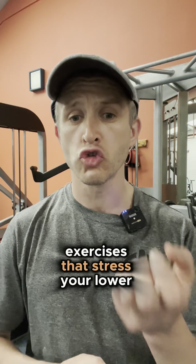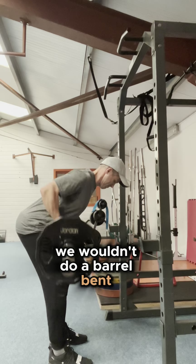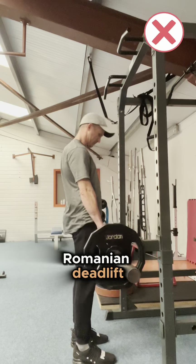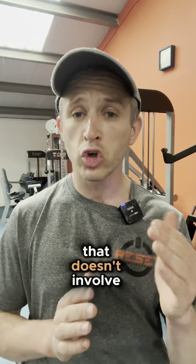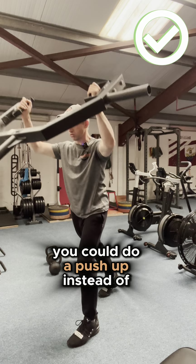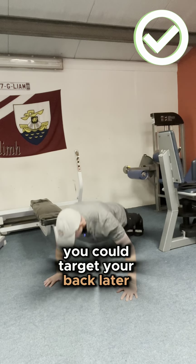Second: exercises that stress your lower back. We wouldn't do a barbell bent over row and then double it up with a Romanian deadlift. We want to give the lower back a break by pairing a separate exercise that doesn't involve it. You could do a Viking press, or a push-up instead of that bent over row, and then target your back later in your session.